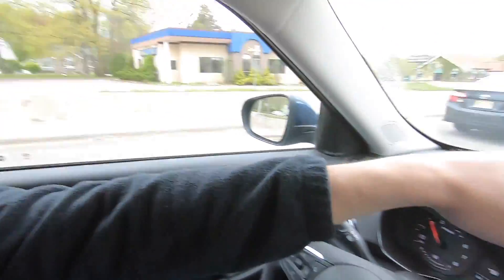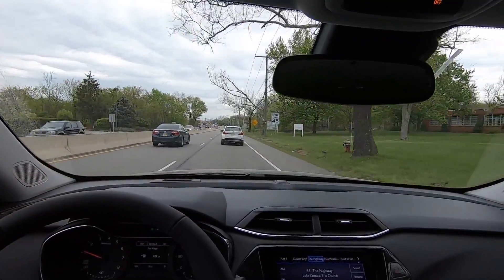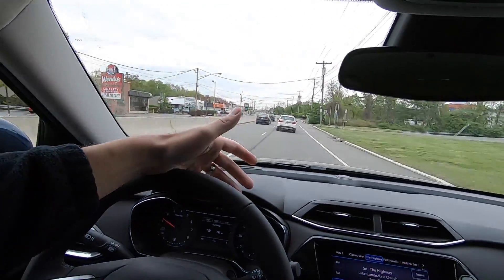We're going to enjoy the ride over to Denville — maybe a 15-minute drive, not far at all. It's going to give us a little bit of stop-and-go on Route 10, some highway, and a nice hill climb on Route 80 where we can see how it performs at speed and just get a feel for it.